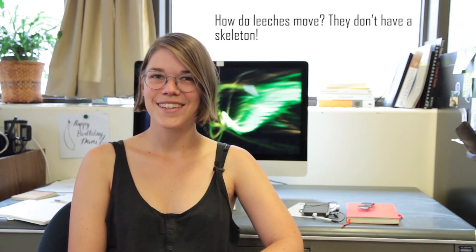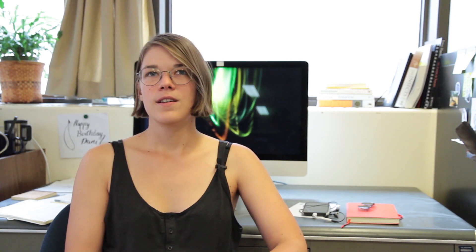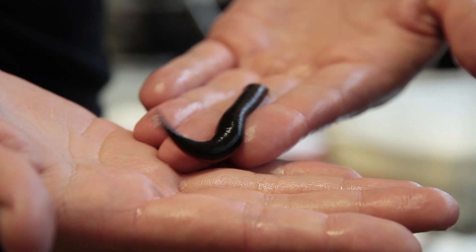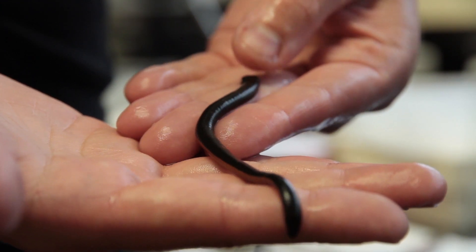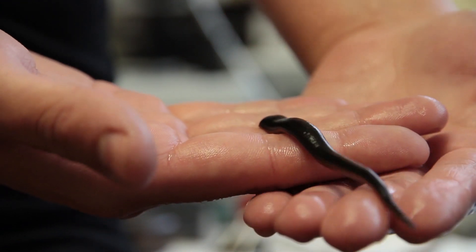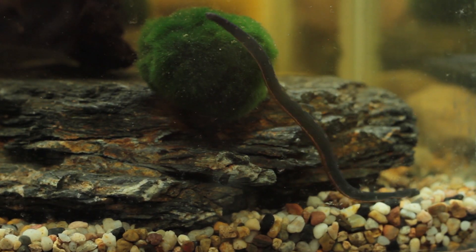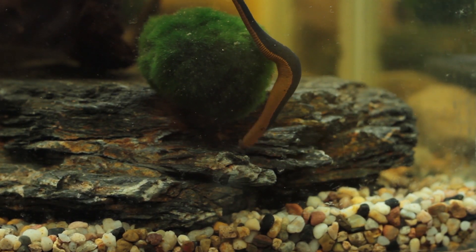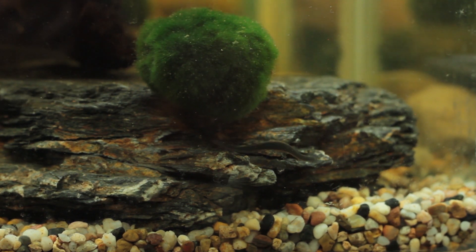How do leeches move? They don't have a skeleton, so how do they move? They have a hydrostatic skeleton, which is basically a skeleton made of water. They maintain the pressure in their bodies by just being full of fluid. Some of them move very differently — a lot of them swim. Some of them walk around kind of like an inchworm, using their front and back suckers, and others kind of burrow in the dirt like an earthworm.